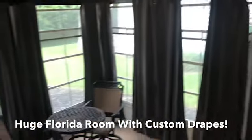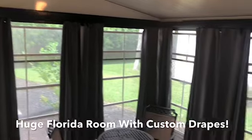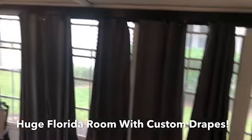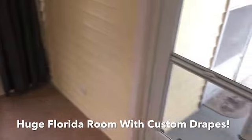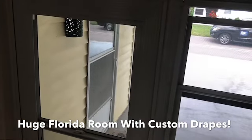This opens right up to the side room. Custom curtains and newer windows all around.